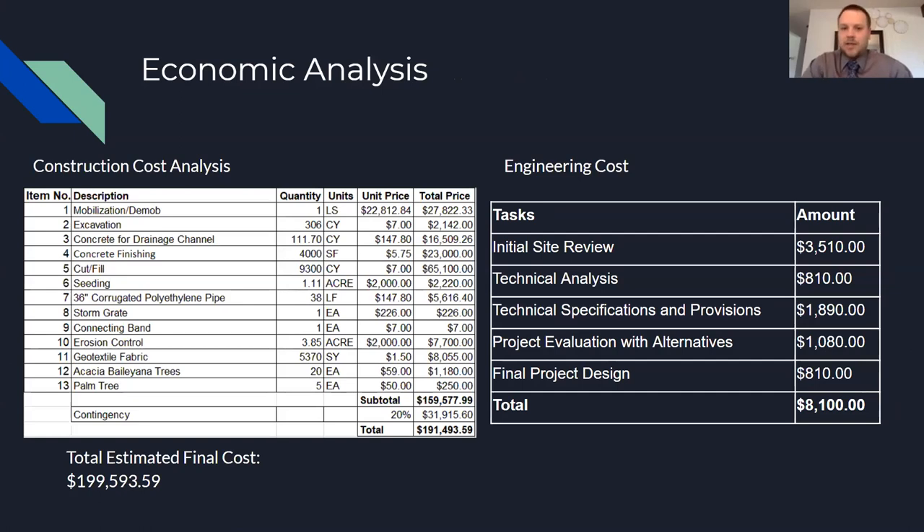Here's our economic analysis of our chosen design. We have the construction cost analysis on the left and engineering costs on the right, giving us a total estimated final cost of $199,593.59.